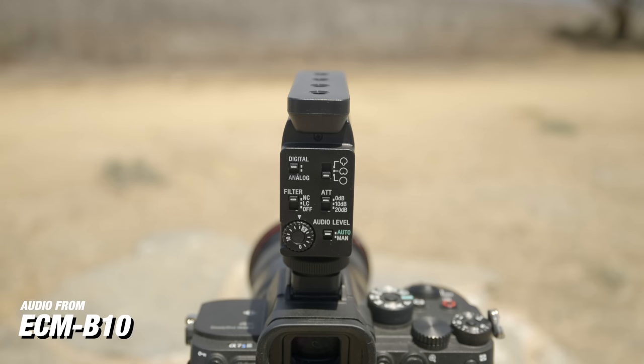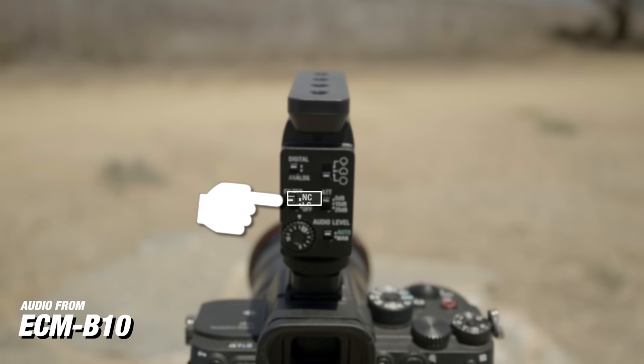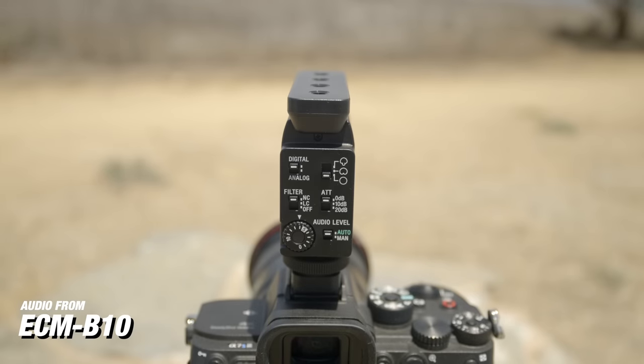On the B10 and the B1M, you have some filter options. The first is a low cut filter, which removes any low frequencies from your sound. The second filter is noise canceling — so if you're in a super noisy environment, noise canceling is going to help cut through that noise so your vocals are much more clear on the recording. There's one more option on the back: the ATT mode, which reduces the volume by 10 decibels or 20 decibels. So if you're in a super noisy environment and your audio levels are peaking, you can bring the whole recording down by 10 or 20 decibels.